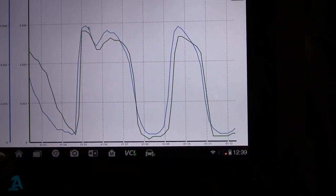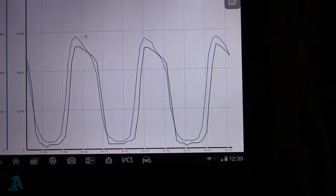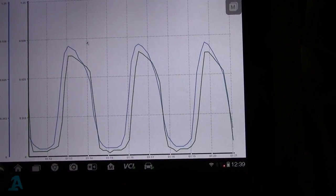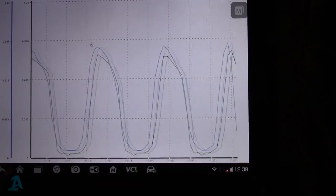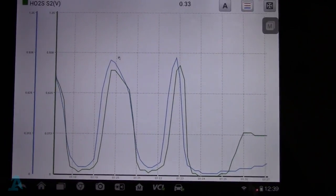So if I increase the revs now, you can see that the second sensor is sensing oxygen - basically the catalytic converter is not doing its job. So this one needs a cat. I'll talk to the customer, price it up for him, and we'll take it from there.